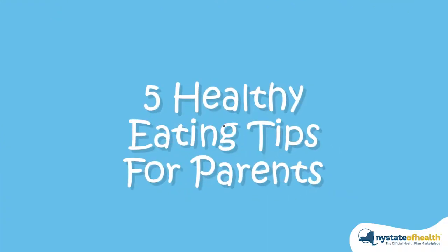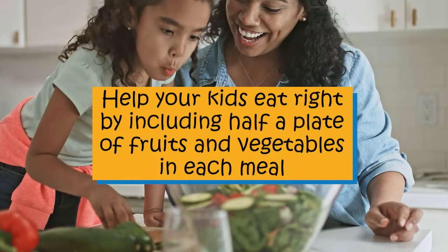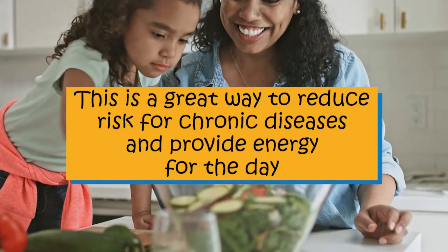Five healthy eating tips for parents: help your kids eat right by including half a plate of fruits and vegetables in each meal. This is a great way to reduce risk for chronic diseases and provide energy for the day.